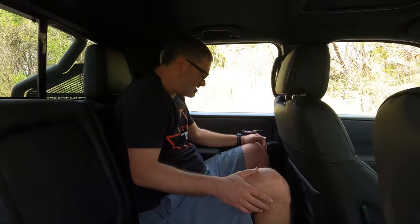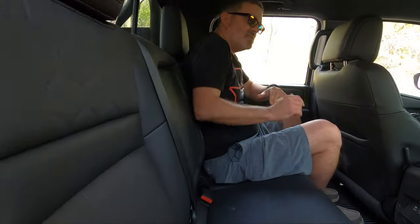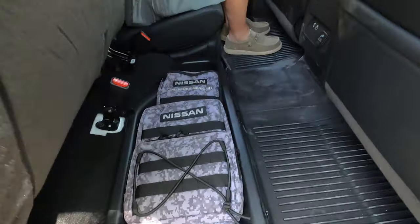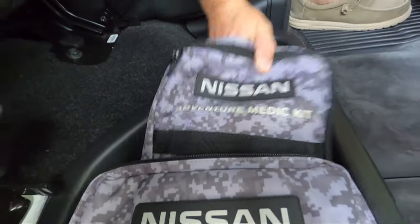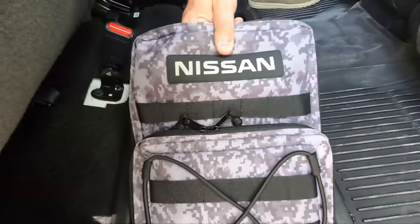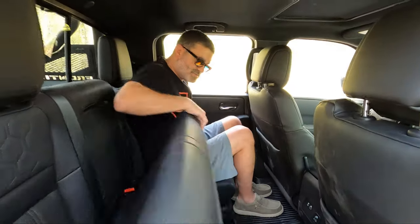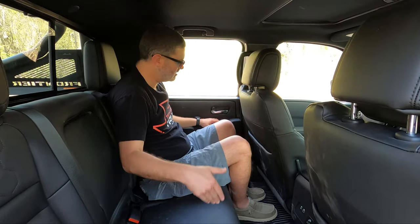Moving to the interior — this is the rear seat, and I'm hunched over because this is as far back as it goes. It's a very upright seating position; they do that for packaging and space. You're not going to carry four full-size adults back here on a long trip, maybe a short trip. You do get a center armrest, which you don't get in every mid-size truck. You also get a split-folding bench. This particular one has all the accessories: an adventure medic kit and an off-road recovery kit. You can still access a child seat, and there aren't many mid-size trucks with a split rear seat.